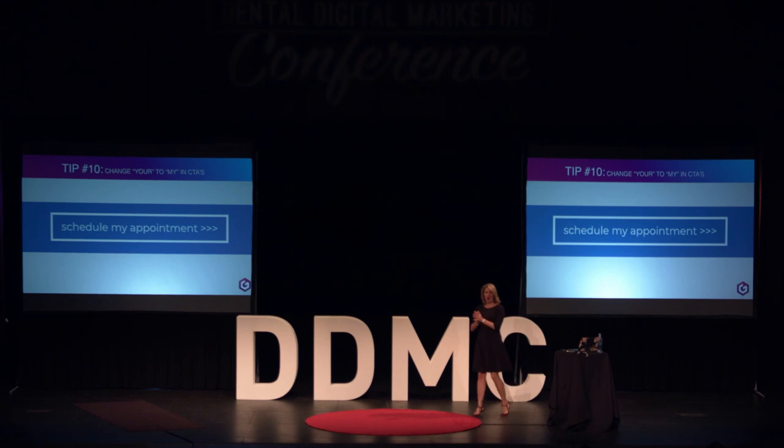This one I love because it is one of the smallest changes you can make with one of the biggest impacts. When you have a call to action — which should be on every page of your website and landing pages — most people write 'schedule your appointment.' We need to see ourselves, to buy with emotion and justify with logic. If you simply change it to 'schedule my appointment,' that single word change from 'your' to 'my' — Unbounce has demonstrated up to a 90% increase in conversions. Every single one of you can do this Monday morning.